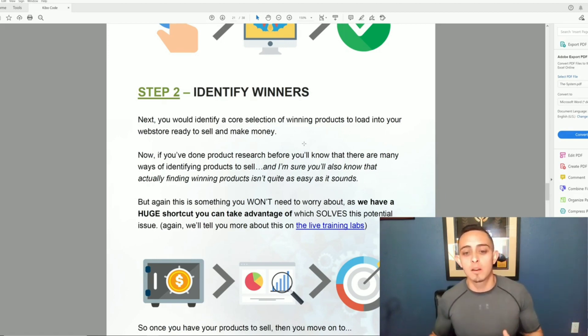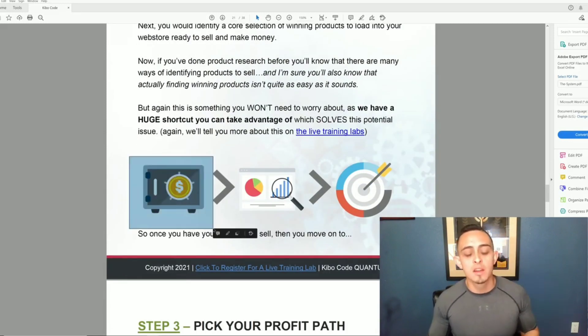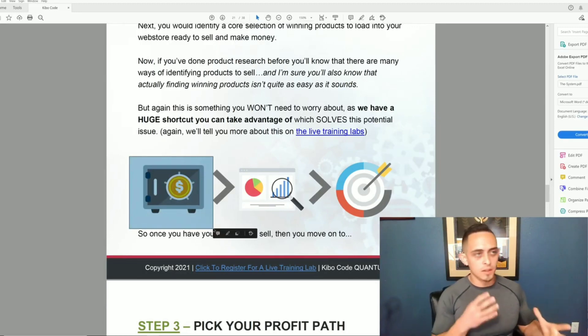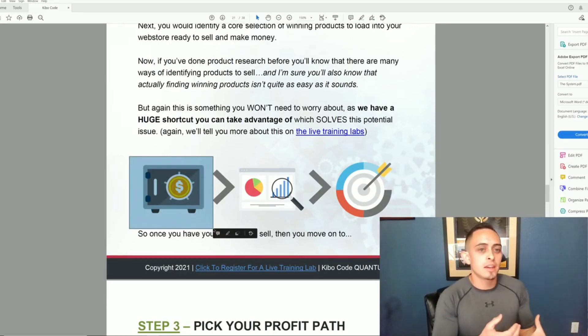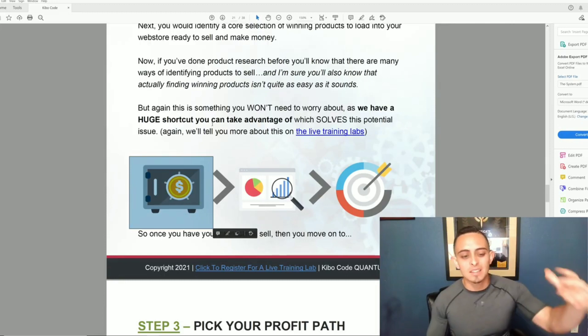They're literally going to give you everything you need to get started — they have a vault of products. A question I get all the time is: if they give all these products to their students, won't there be too much competition? They actually address that in the webinar — they have millions and millions of products that are already winners, and they're going to share those with you.